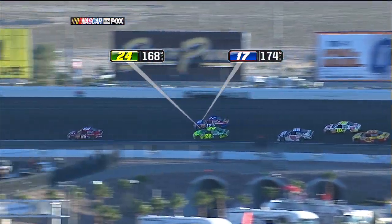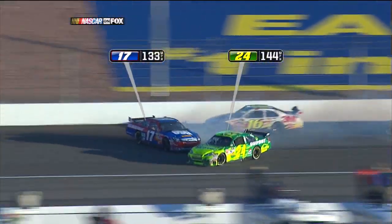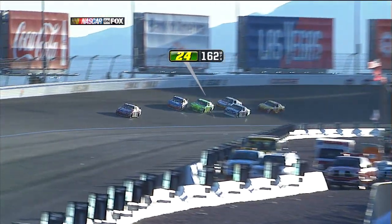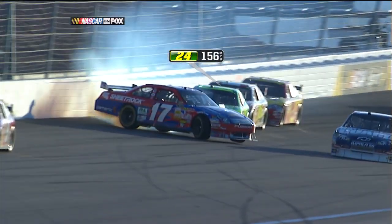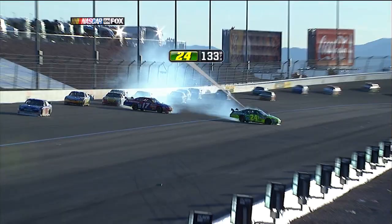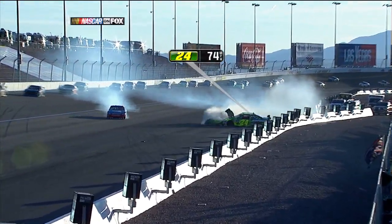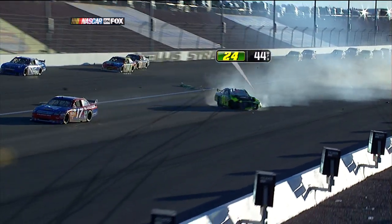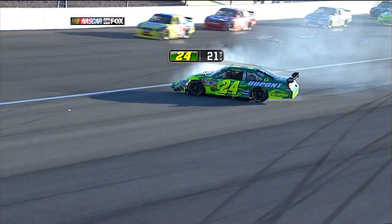Kenseth got that run on the high side right there, and Jeff's car just walked up ever so slightly. Jeff was trying to get enough throttle to get up in front of him, but he just didn't have the grip down low. Now watch the 16 Biffle and the 29 Harvick — they do an incredible job, especially Biffle, sliding by on the outside. A lot of people are going to say, isn't this the same thing that happened at Chicago two years ago? Totally different situation. I think Matt's OK — I don't think he got his car torn up the way Jeff did.